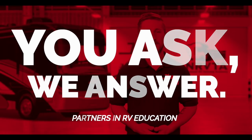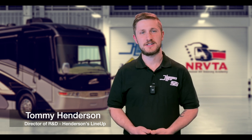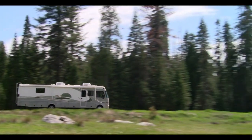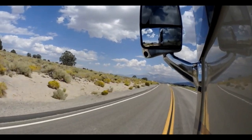Hello and welcome to this episode of You Ask, We Answer. Today we're going to talk about a topic that is near and dear to every motorhome owner's heart: how to have safer and happier driving in your RV. Whether you're driving on a windy mountain road or cruising down the highway, the handling and steering of your motorhome can make all the difference between a fun and comfortable ride or a stressful and exhausting experience.